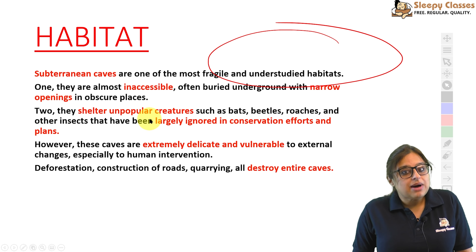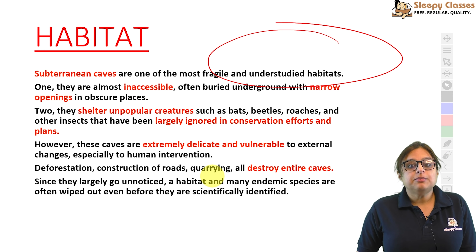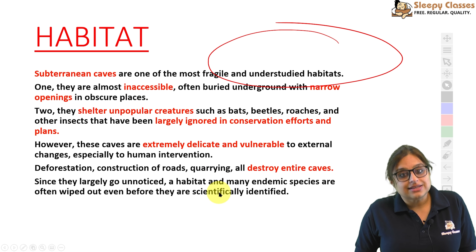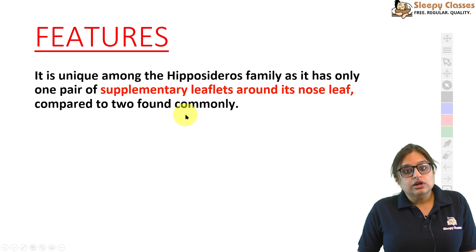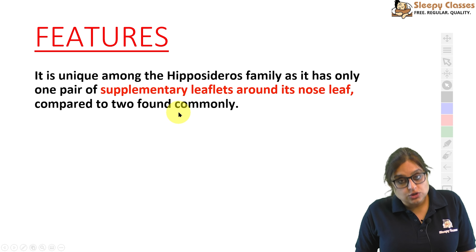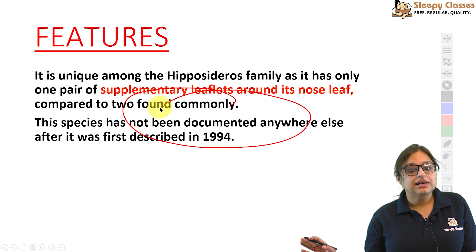Hanumana Halli ka jo cave hai, woh bhi subterranean cave hai. In caves mein kuch aise species hoti hain jo endemic hain, aur jo pata lagne se pehle hi extinct ho jaati hain — so it is very important to study these caves. Features ki baat karein: family Hipposideros mein sirf ek Kolar leaf-nosed bat milegi. Iski nose-leaf par sirf ek pair supplementary leaflets ka hota hai, jabki baaki leaf-nosed bats mein do hote hain — yeh ek distinguishing feature hai. 1994 mein isko pehli baar describe kiya gaya tha, aur uske baad yeh kahin aur nahi mila except this cave.